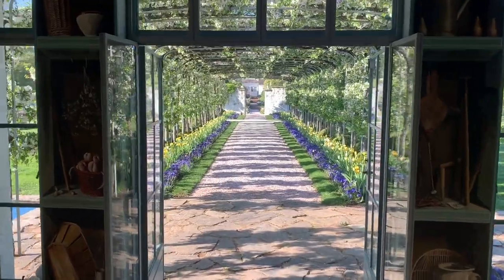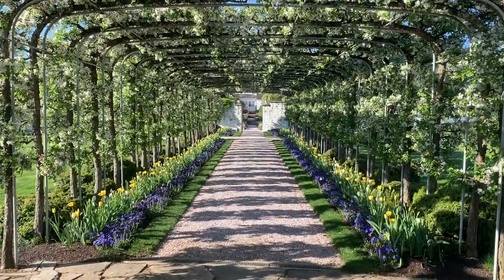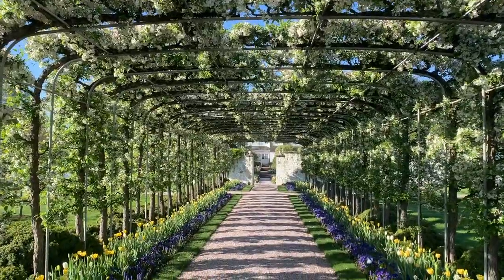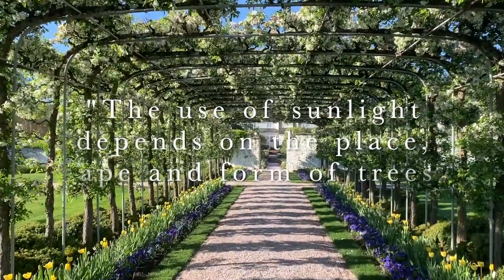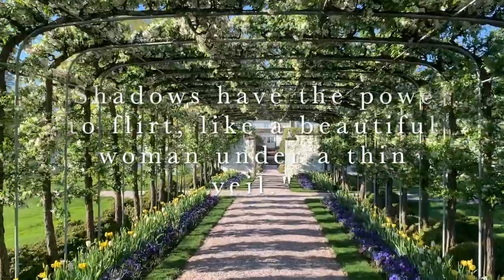Stepping back out under the arbor, we can appreciate Mrs. Mellon's use of light and shadows in her design. She once wrote that the use of sunlight depends on the place, shape, and form of the trees, and that shadows have the power to flirt, like a beautiful woman under a thin veil.